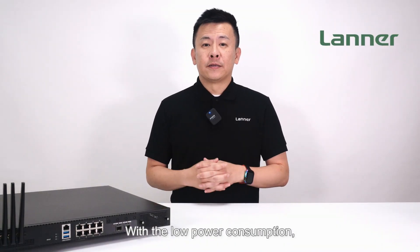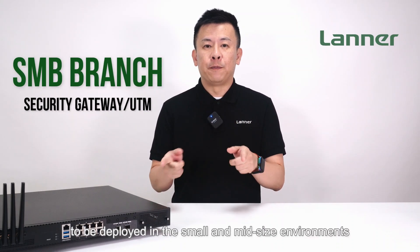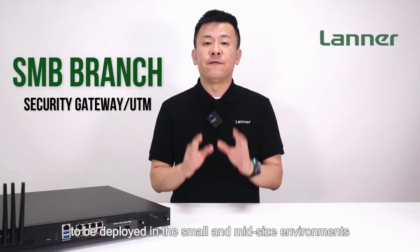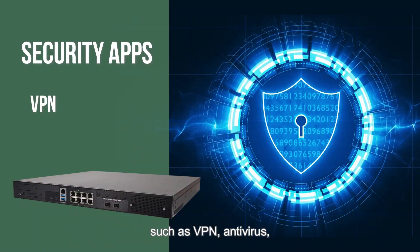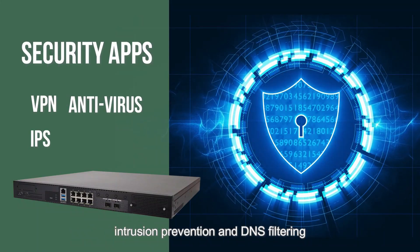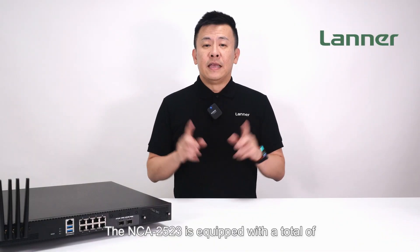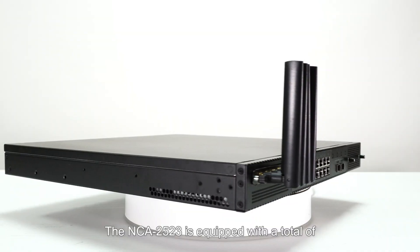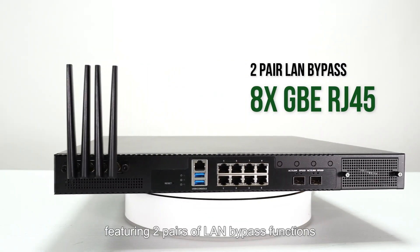With low power consumption, the NCA-2523 is designed as a security gateway or UTM to be deployed in a small or mid-sized environment to conduct essential security applications such as VPN, antivirus, intrusion prevention, and DNS filtering.